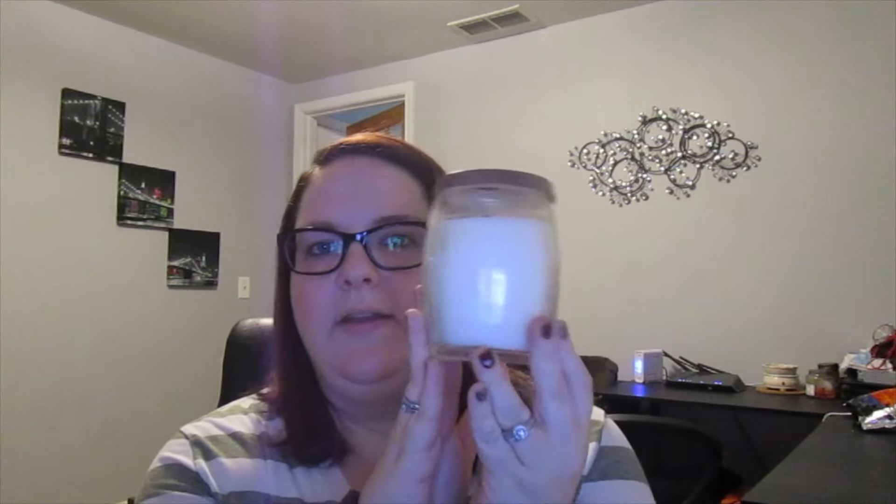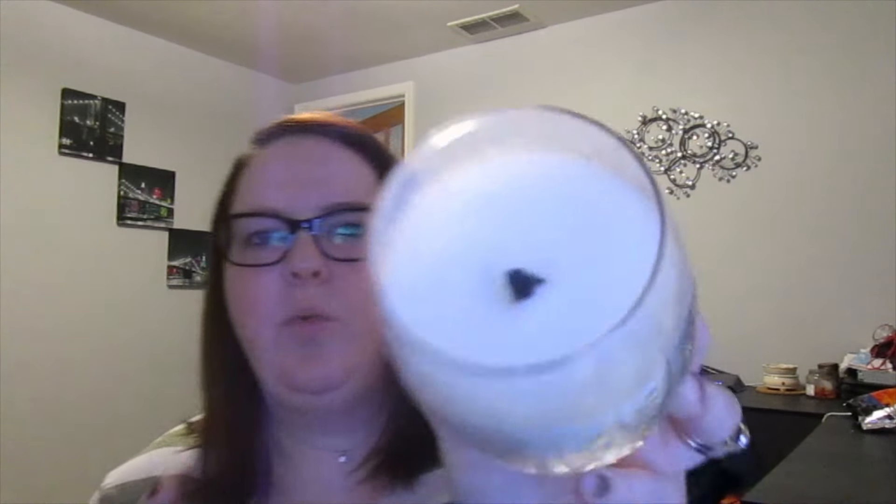For home, my favorite is this candle — it's the Pure Radiance line by Yankee Candle, and the scent is called Enchanted. These look totally different from the old Yankee candles. The wick is wooden, so when you're burning it, it crackles like a fire. It's really really cool and this particular scent smells so good.